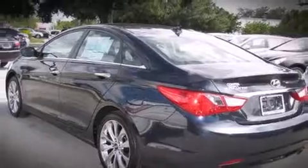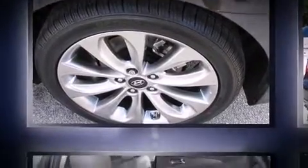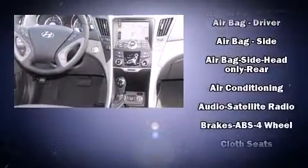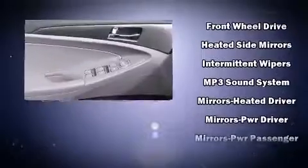Hyundai prioritized practicality, efficiency, and style by including one-touch window functionality, a tachometer, a trip computer, an outside temperature display, power door mirrors, heated door mirrors, and remote keyless entry. Audio features include a CD player with MP3 capability.